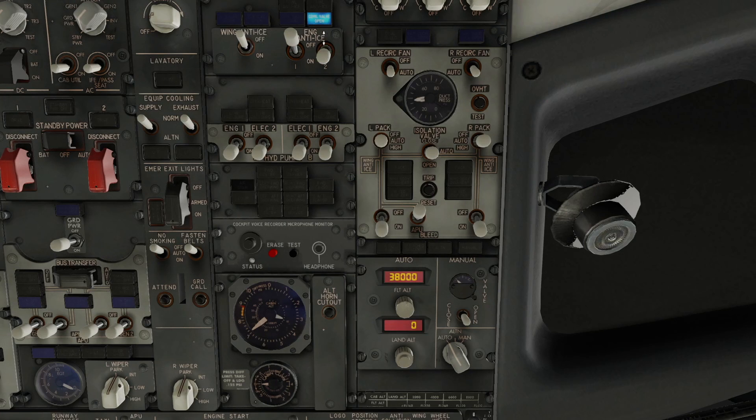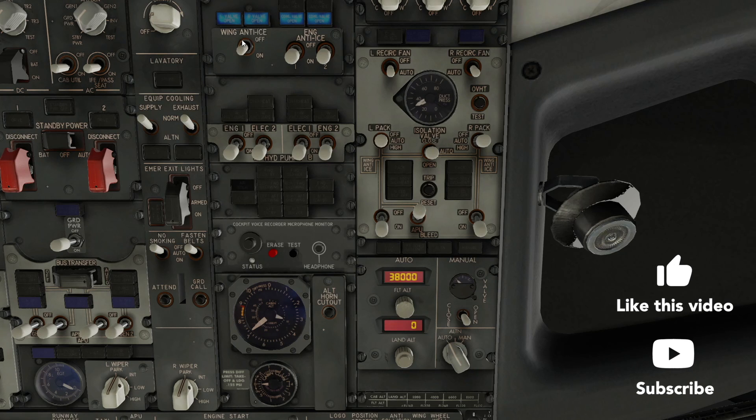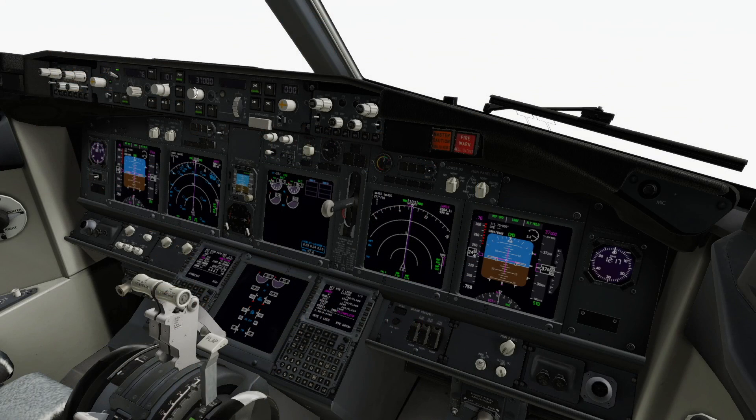Let's try switching on the engine and wing anti-ice at flight level 370. No issues so far at flight level 370 — let's try 380. We can also see if the extra thrust in the climb makes any difference.